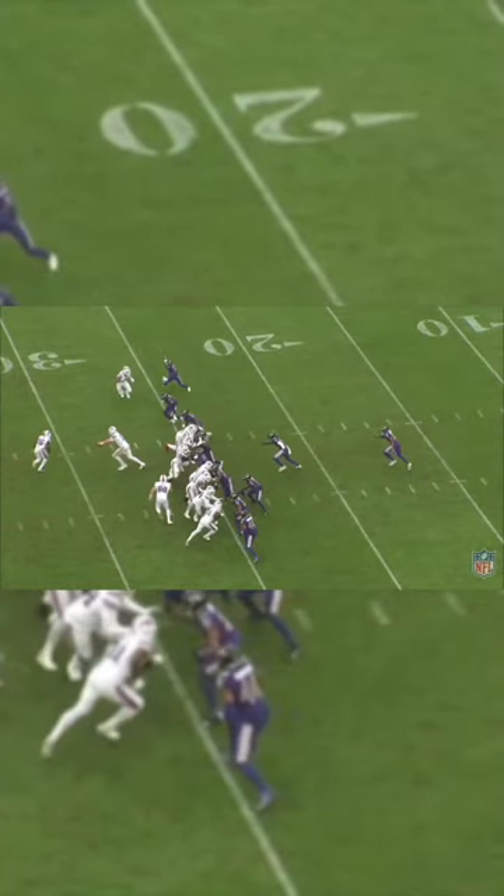On the snap, Allen opens clockwise and shows the ball. And you better believe the right side of the Ravens' defense has a clear picture of that ball.